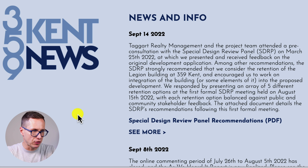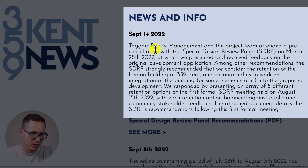Here we have a recent update on 359 Kent Street. As of September 14th of this year, Taggart Realty Management and the project team attended a pre-consultation with the Special Design Review Panel (SDRP) on March 25th, 2022, at which they presented and received feedback on the original development application. Among other recommendations, the SDRP strongly recommended that they consider the retention of the Legion Building at 359 Kent Street — this is a heritage building — and encouraged them to work on the integration of the building, or some elements of it, into the proposed development.